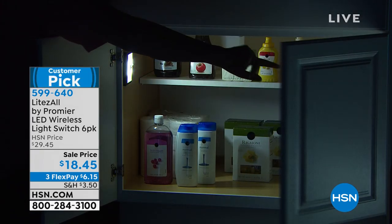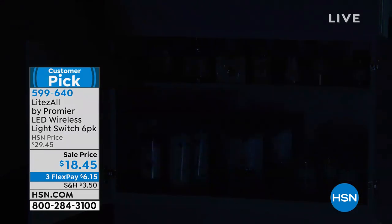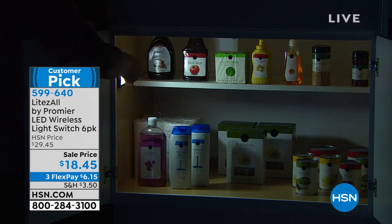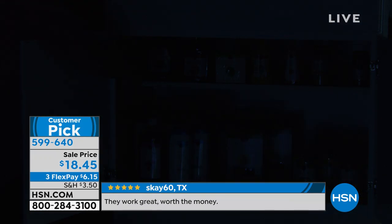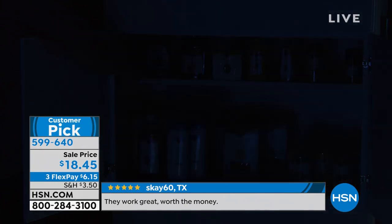We have a cabinet here — you can't even see it right now, but watch — boom! Look at that before and after. You can see all the way to the other side. Oh, we do have diced tomatoes there! This is just one of the LED lights — remember you're getting a six-pack today with the batteries.